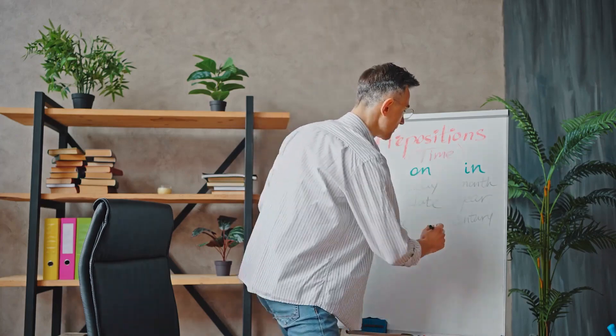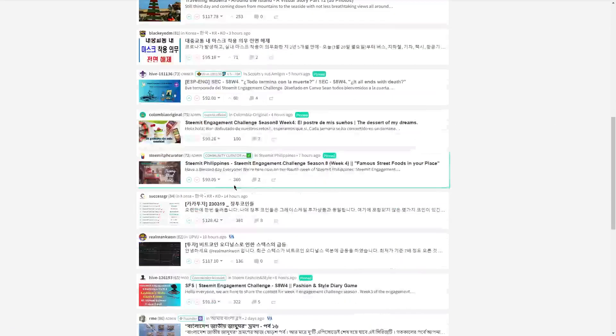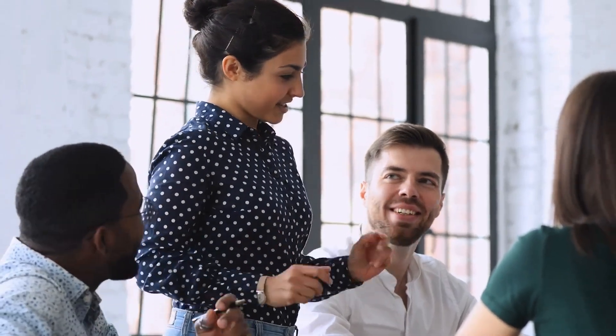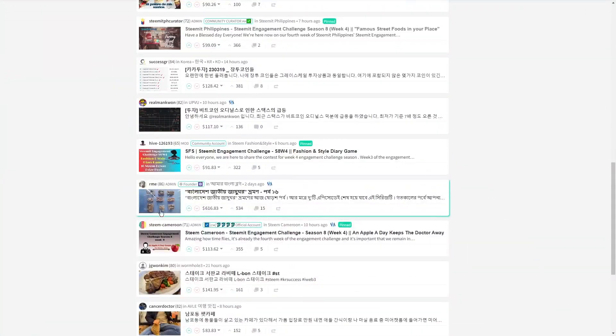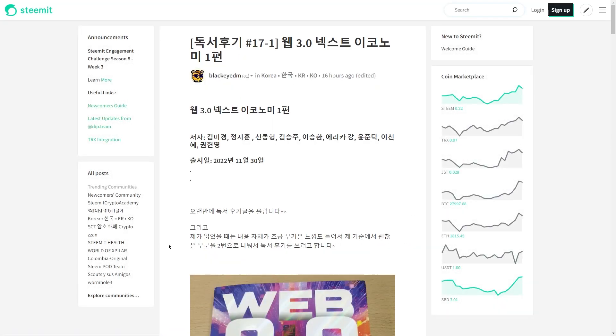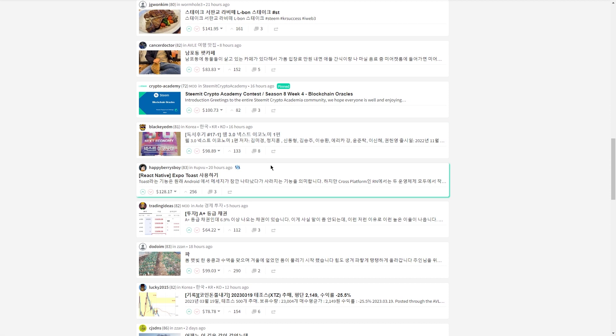One of the things that stands out about Steemit is that it's a community-driven platform. You can engage with other users by commenting on their posts, upvoting content that you enjoy, and even collaborating on projects together — a great way to connect with other writers and artists who share your interests. The best part about earning Steem is that you can exchange it for other cryptocurrencies or even for real-world currency like US dollars. It's not a get-rich-quick scheme, but if you're willing to put in the time and effort to create great content, it's definitely possible to earn some extra cash through Steemit.